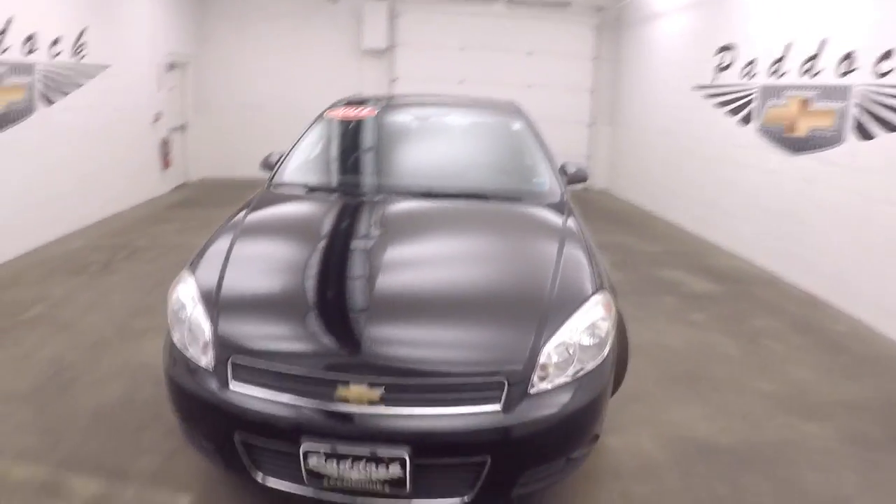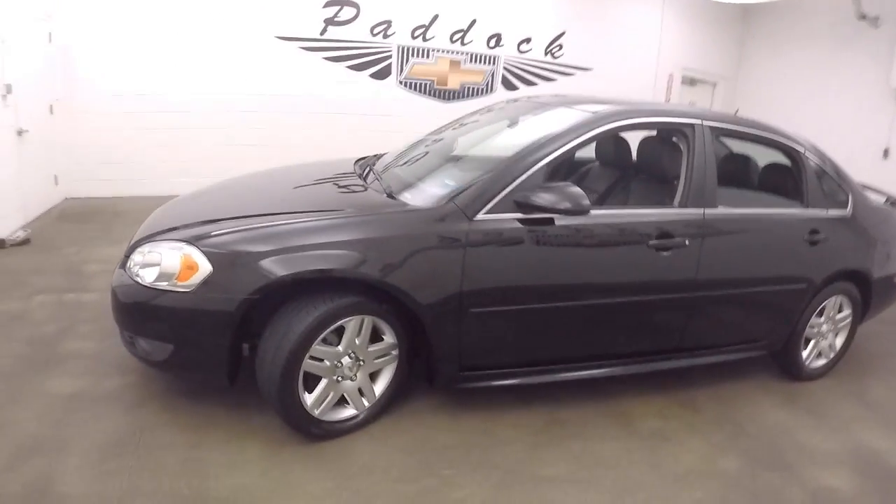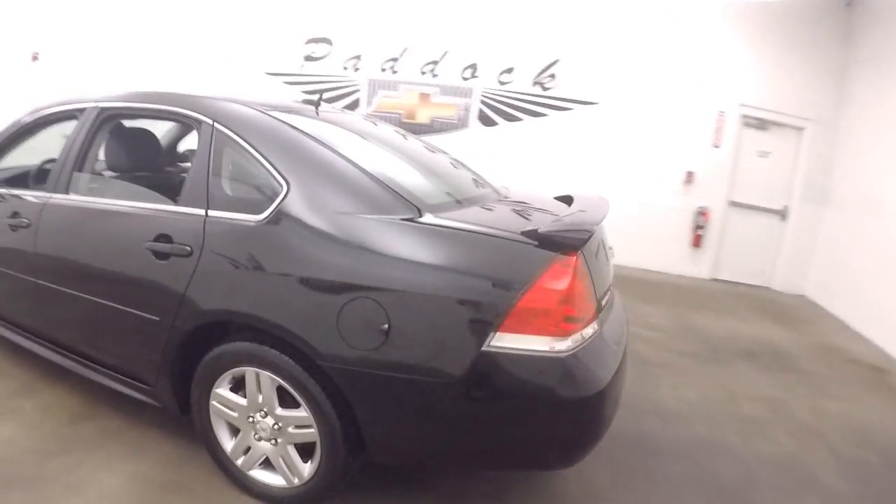This is a 2011 Chevy Impala, nice black color, around nice alloy wheels, straight coming down all the way to the back.